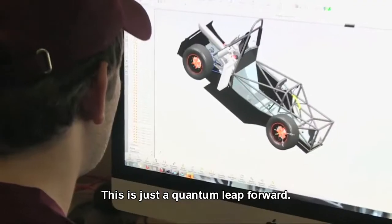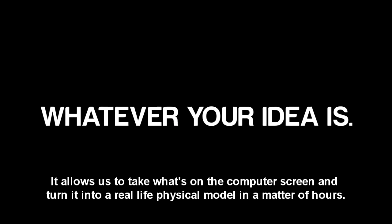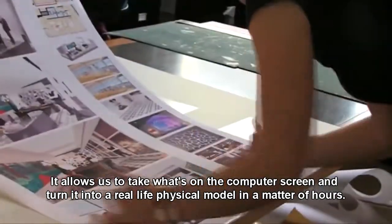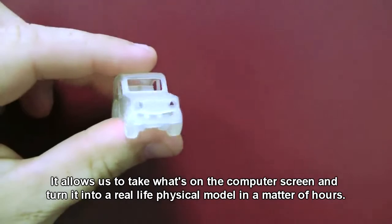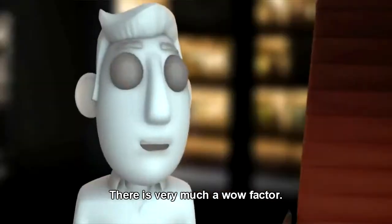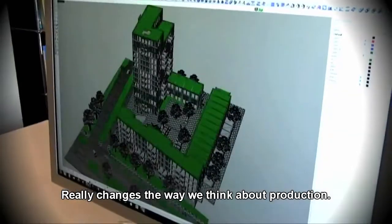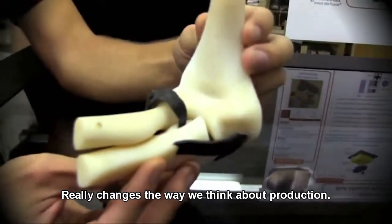This is just a quantum leap forward. It allows us to take what's on the computer screen and turn it into a real life physical model in a matter of hours. There is very much a wow factor. It really changes the way we think about production.